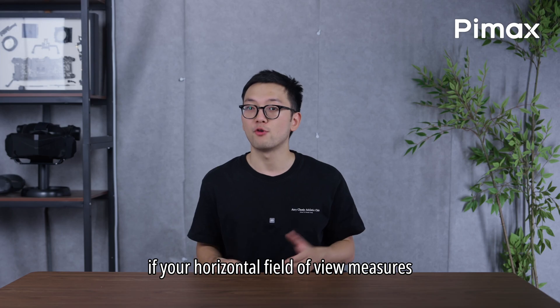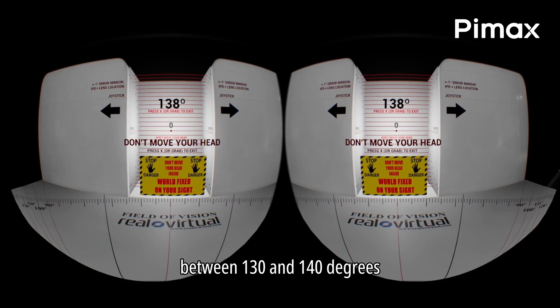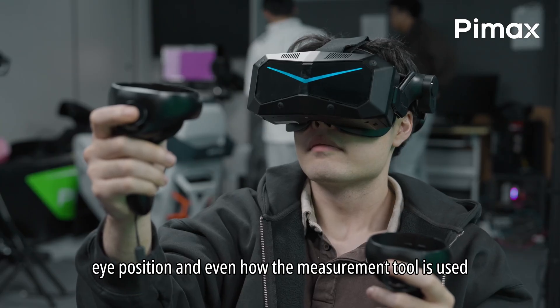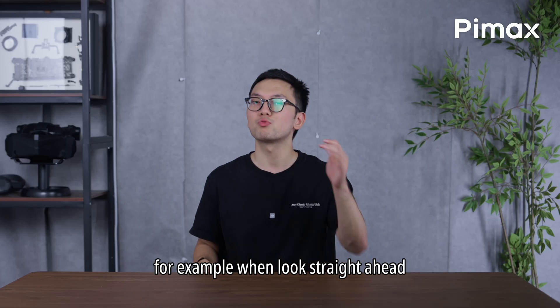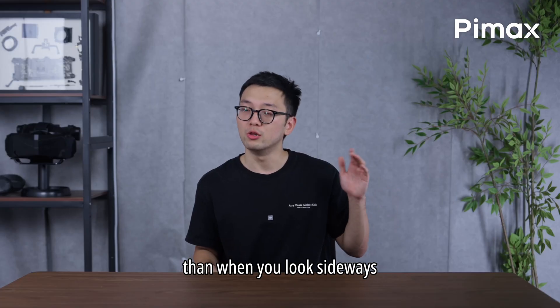Situation 1: if your horizontal field of view measures between 130 and 140 degrees, that is normal. The visible field of view varies depending on your face shape, eye position, and even how the measurement tool is used. For example, when you look straight ahead, your FOV will appear wider than when you look sideways.